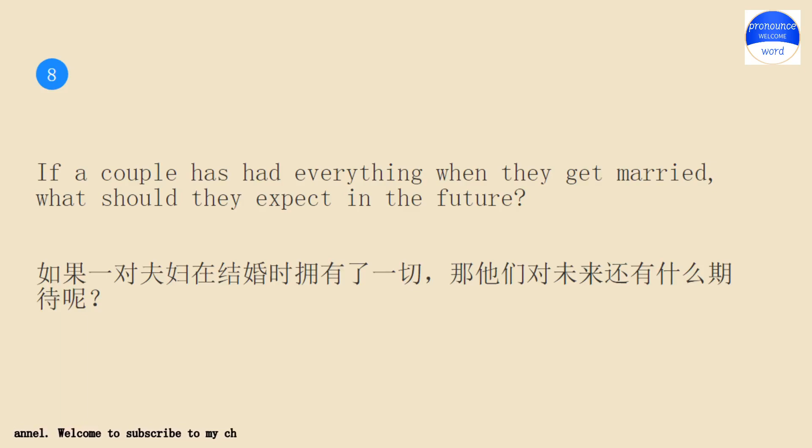If a couple has had everything when they get married, what should they expect in the future?